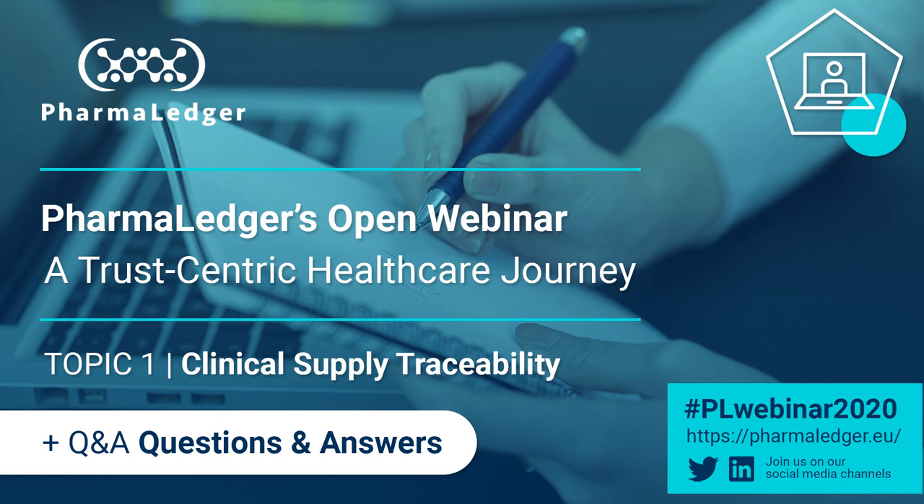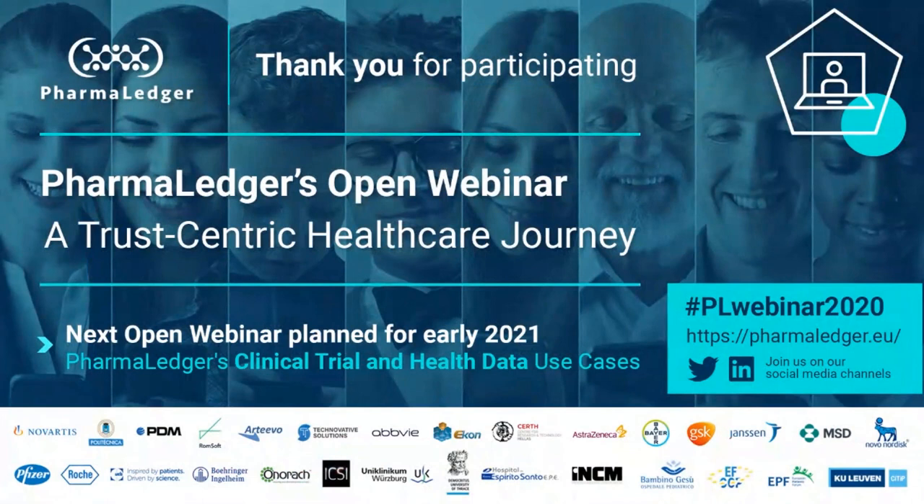Thank you to all of our speakers for their excellent presentations today. I'd also like to thank everyone involved in the production of the webinar, and especially you, the audience, for your attendance and participation. The recording of this event will be available via the PharmaLedger website very soon. If you're not already signed up to the newsletters, we encourage you to visit the PharmaLedger website to do that. Our next webinar is planned for early February of next year. Thank you for your participation — have a great day.